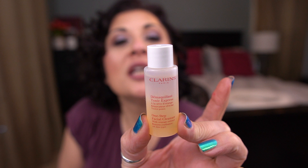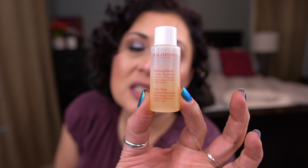Next up from Clarins, I have the One Step Facial Cleanser with orange extract that renews radiance. It's a small container with 10 mils. I feel like this is a very liquidy product — I'm not sure if this is more of an eye makeup remover. I'll have to do some research because to me this doesn't seem like an actual cleanser.